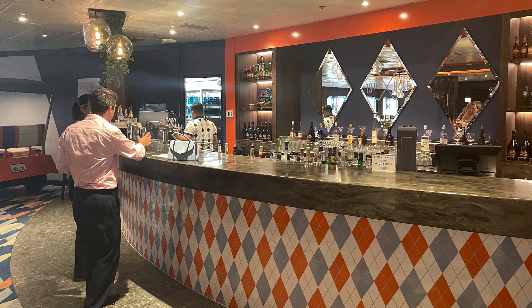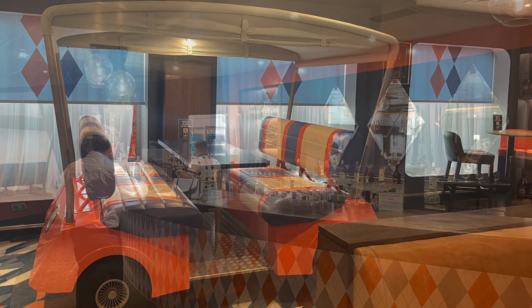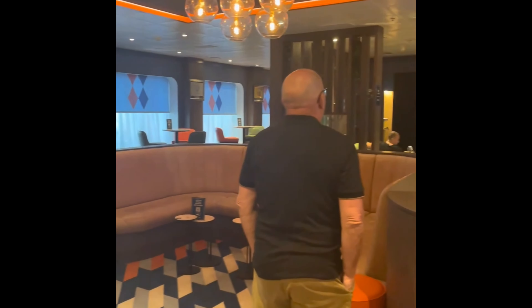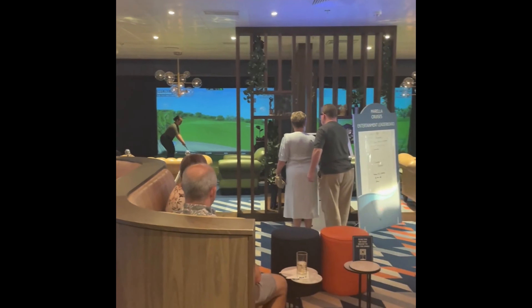We come now to the 19th Hole, which is the golf-themed bar on board. They had these really cute little buggies that you could sit in and have a drink. And for all you budding golf enthusiasts out there, there was even a golf simulator available for an extra charge.